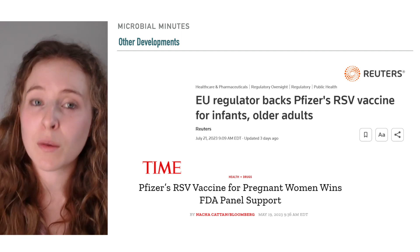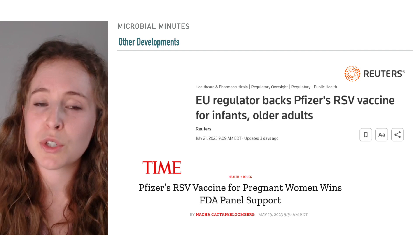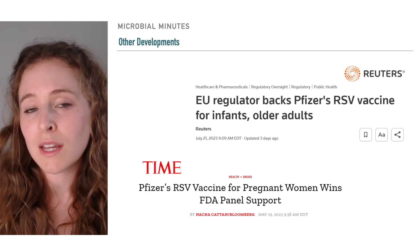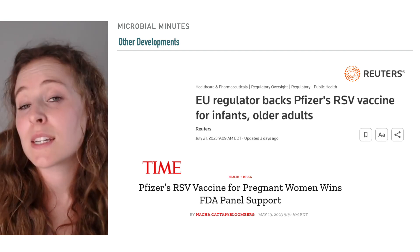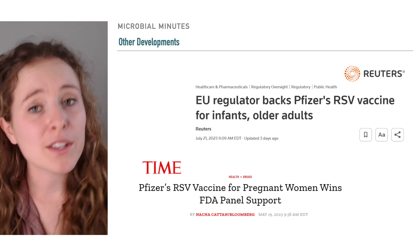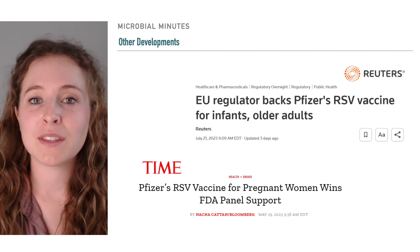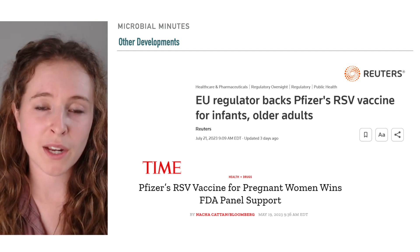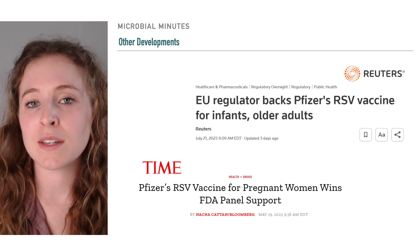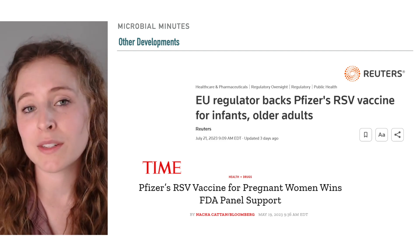In a Phase 3 double-blind trial, maternal vaccination was shown to be about 82% effective at preventing severe RSV illness in infants during the first 90 days of life, and 69.4% effective through the first six months of life. An advisory panel to the FDA recommended the vaccine is effective for use in pregnant women in May, and the FDA is expected to decide whether the vaccine can be used for pregnant women in the U.S. in August.